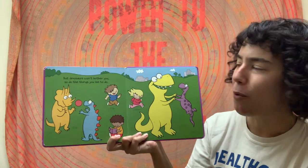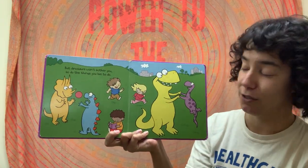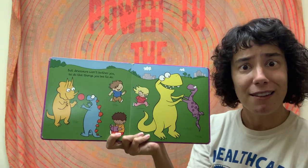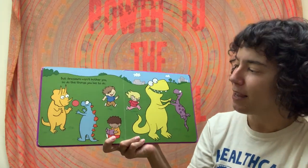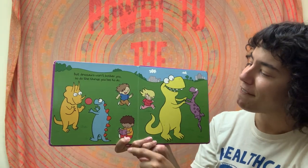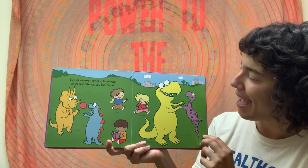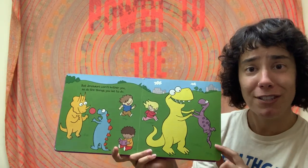But dinosaurs won't bother you, so do the things you like to do. Looks like dinosaurs like a lot of the same things as these kids — they're playing with a ball, they're dancing and jumping and having fun, and here are some kids reading and playing tag. Looks like everyone's having a good time together.